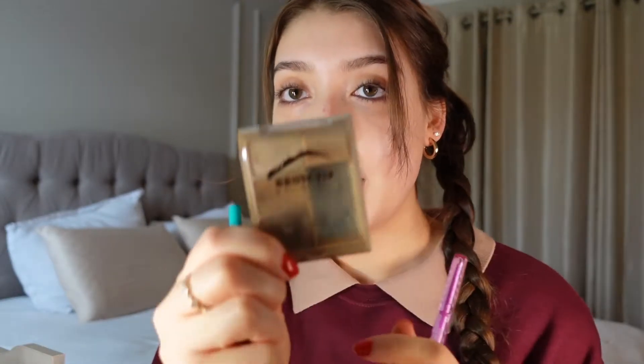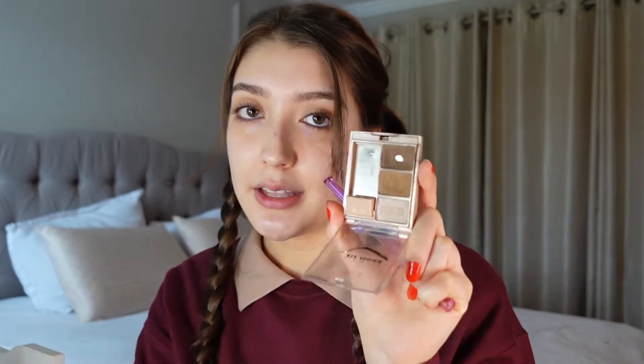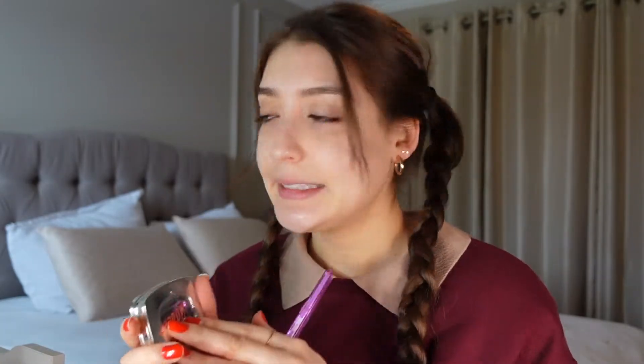I'm going to show you products I personally use. I use a brow powder — anything a little lighter than my hair — and I'll mix two shades to make a good medium brown. I have to be careful because it can look heavy-handed on me. This is Benefit's Browzing; I don't believe they make this anymore.